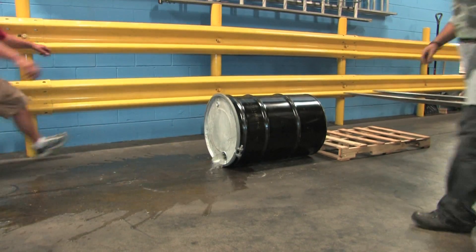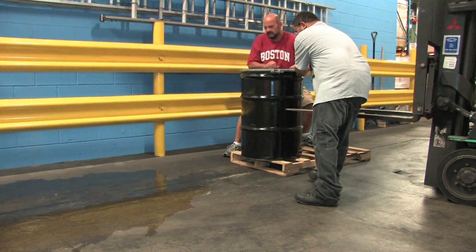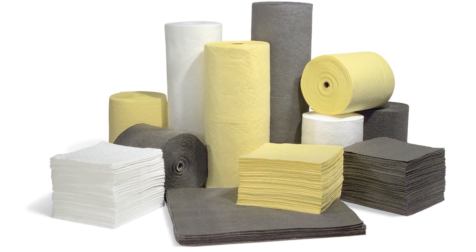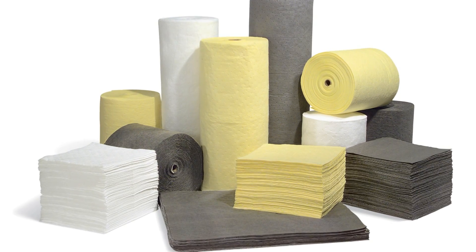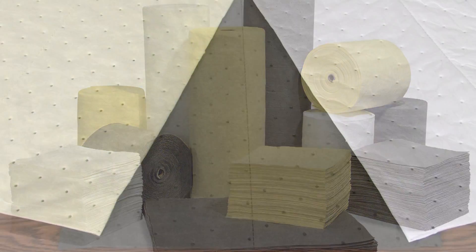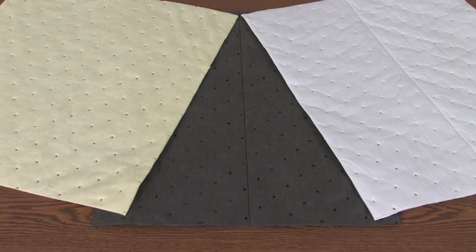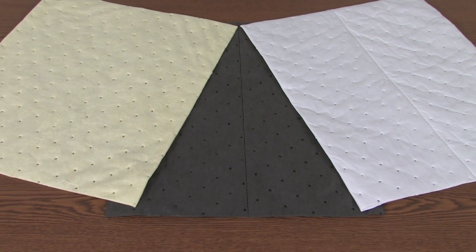Chemtex sells many different kinds and types of sorbents, but in today's video, we are going to focus mainly on the melt-blown polypropylene sorbents, which are our top sellers and most widely used sorbent in the U.S. Chemtex offers three types of melt-blown polypropylene sorbents that are color-coded to help you and your staff quickly identify the right product for your needs.